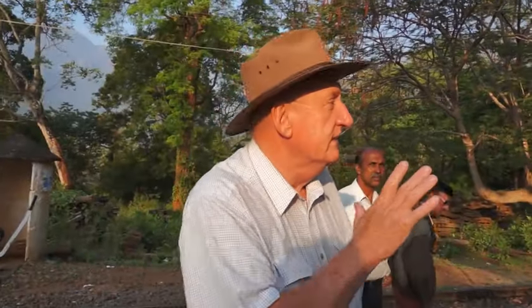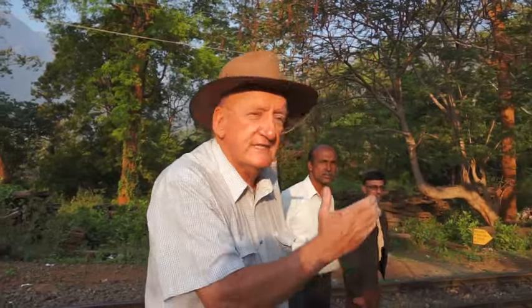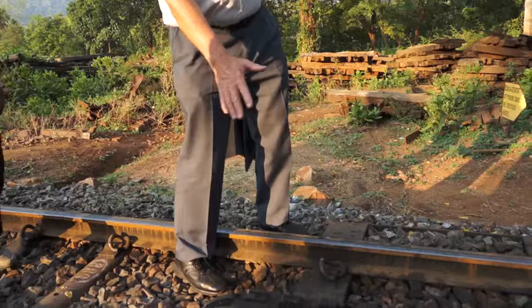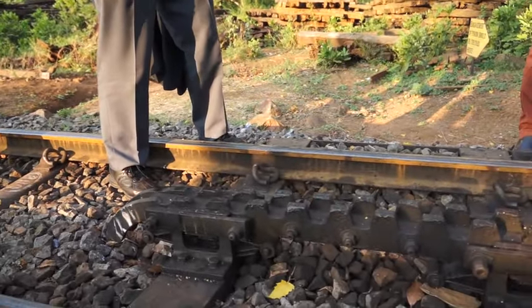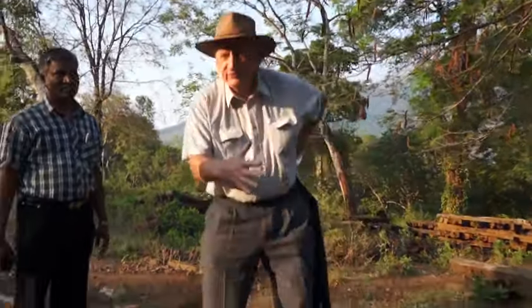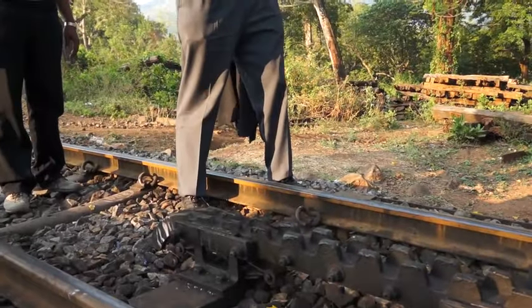This is where the Nilgiri Mountain Railway's most famous feature, the Rack and Pinion, actually starts and takes us up to Utti. The first three or four teeth are very well worn because it's not quite in alignment, and then it'll jerk into alignment, and away we'll go.